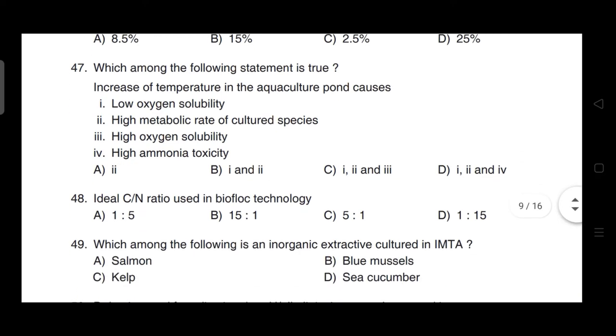Which of the following statements is true? Correct answer is option D — it is 1, 2 and 4: low oxygen solubility, high metabolic rate of cultured species, and high ammonia toxicity result from increase of temperature in the aquaculture pond.